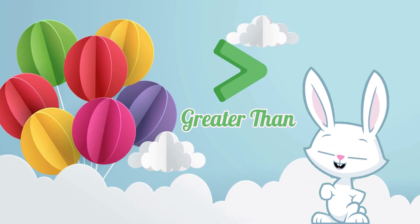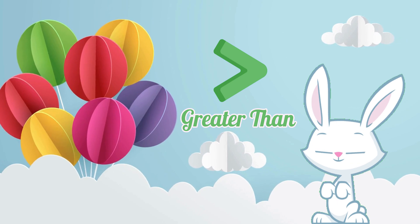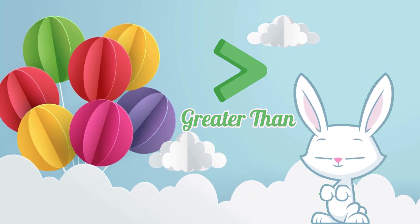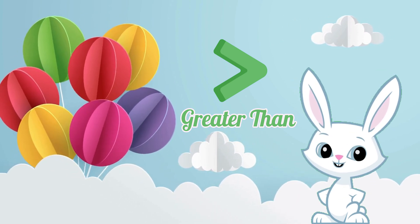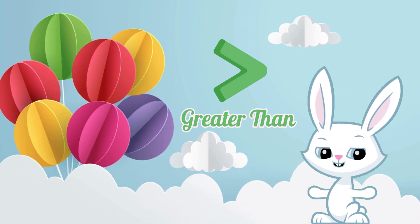Now, let's meet the greater than sign. Say greater than with me. Great job! The greater than sign is like a superhero cape, showing us when one number is bigger than the other.